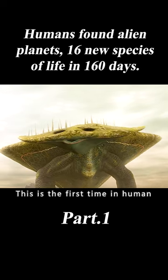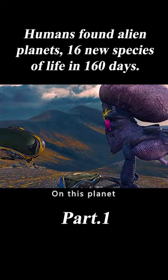This is the first time in human history that an alien world has been explored. On this planet, scientists have discovered more than a dozen unknown life forms, each of which has shocked mankind.